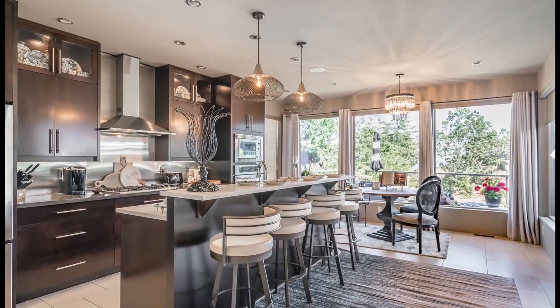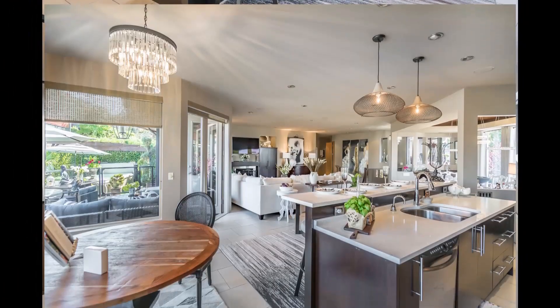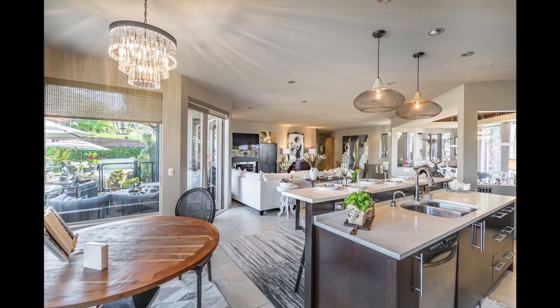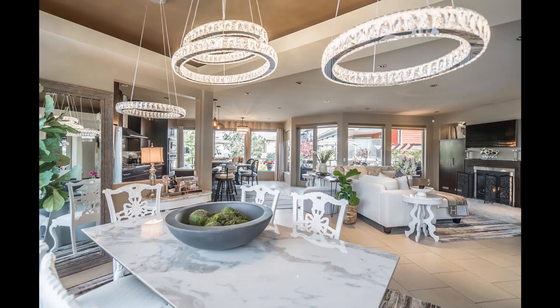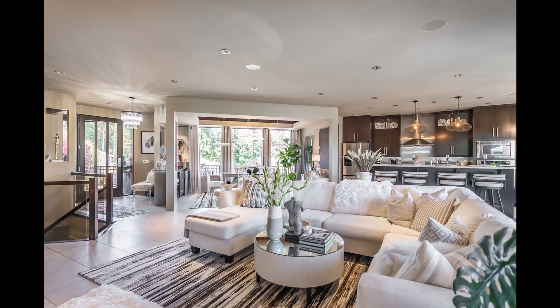Big family gatherings will be no problem in this home. Check out the grand, open concept. It's perfect for the most stylish parties, being able to have the separation and spaciousness, yet all in the same room.